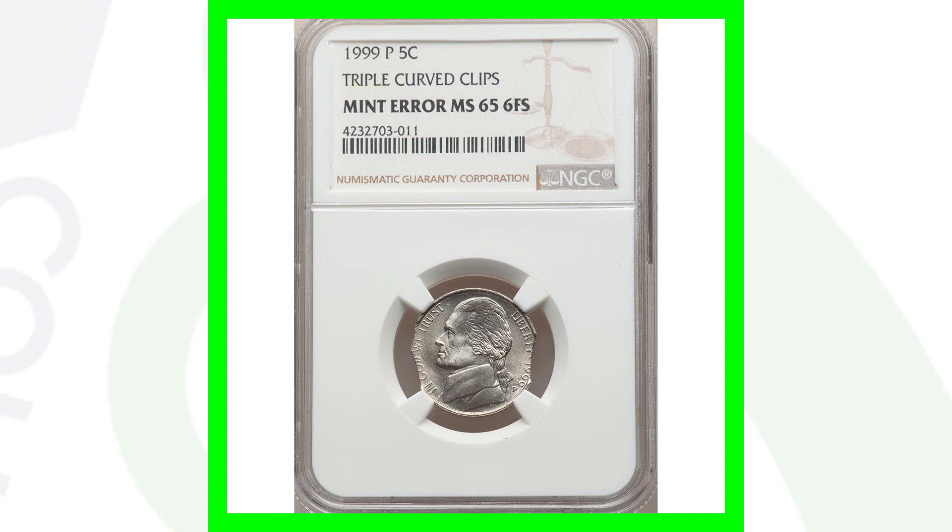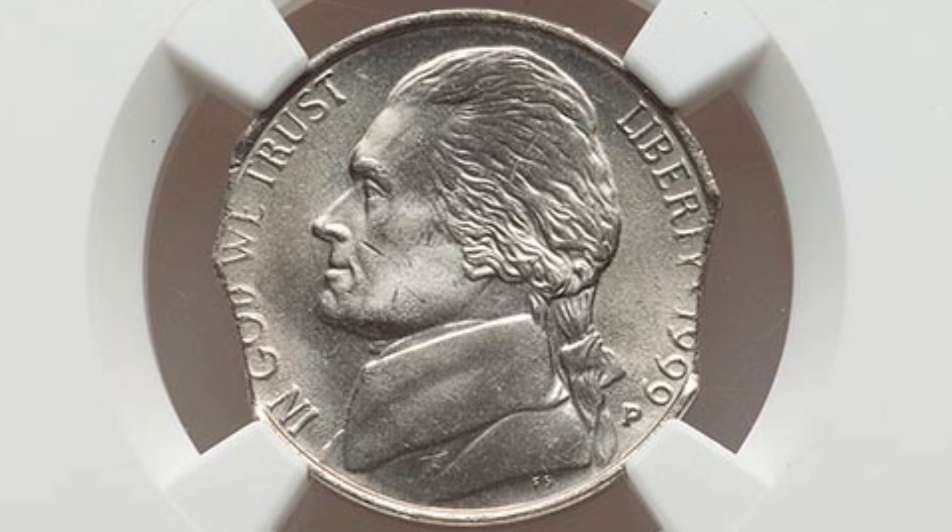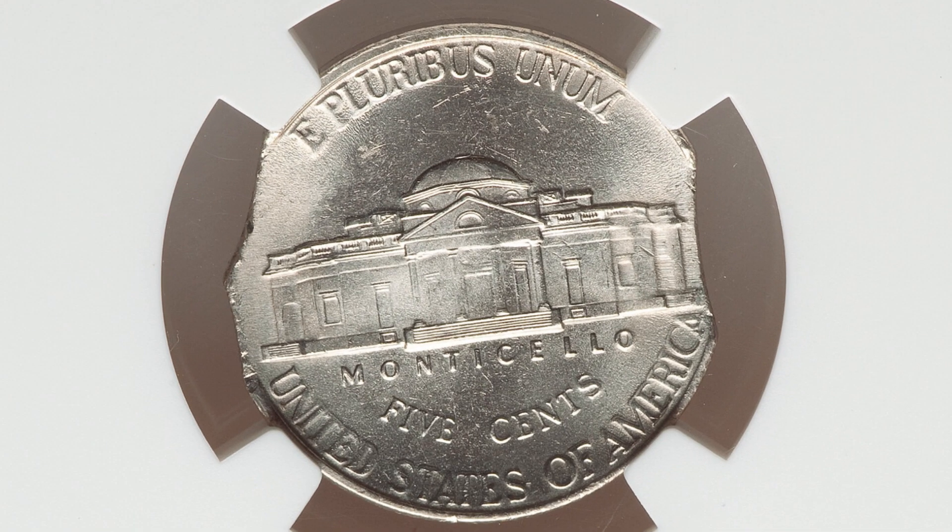Here's a 1999 Jefferson nickel that has triple curved clips — pretty self-explanatory, you can see all three clips on the coin. It is graded at Mint State 65 and this nickel ended up selling for a little over $60 at auction.